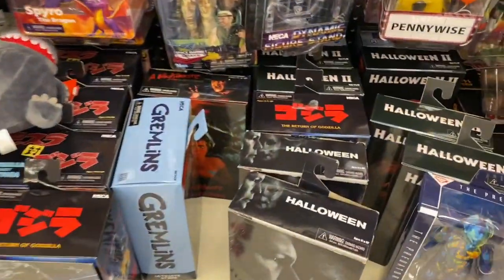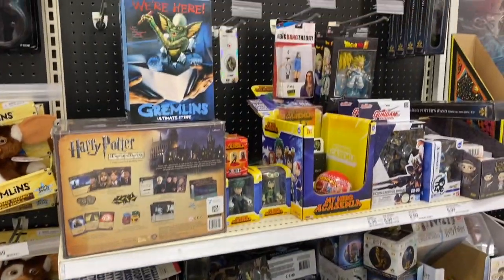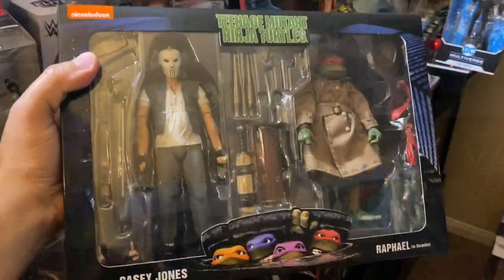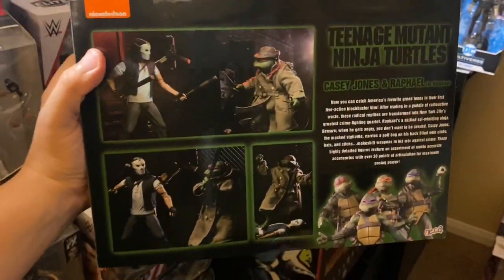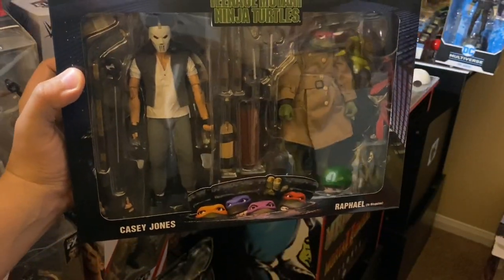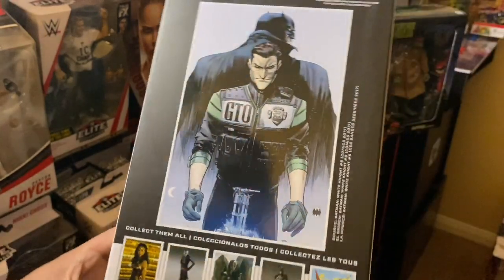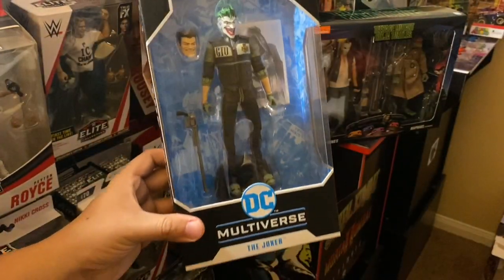They also have Terminator and some more NECA figures. So far I'm good — I already found a new DC Universe McFarlane Joker, and of course the NECA Walmart exclusive two-pack. Here's a better look at what I found: the two-pack — they had two at this location, it looks super nice. This is my first Rafael because I missed the GameStop exclusive one. Then here's the Joker from the DC Universe that I found at Target.